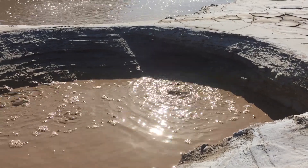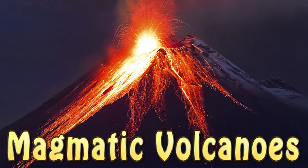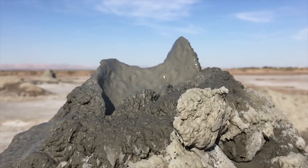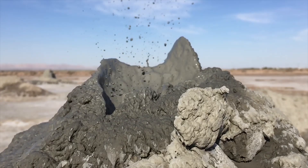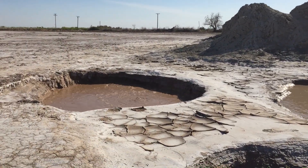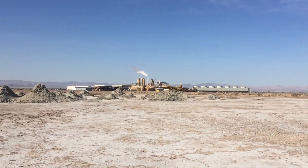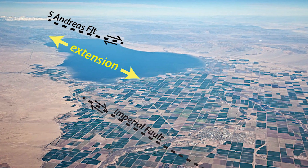Mud volcanoes are basically the same thing as real volcanoes or magmatic volcanoes, but instead of shooting lava into the air, they release a clay-water mixture that looks a lot like mud. Mud volcanoes are associated with tectonic regions, and this makes sense because the San Andreas fault line runs right next to the Salton Sea, which is where I saw these particular mud volcanoes.